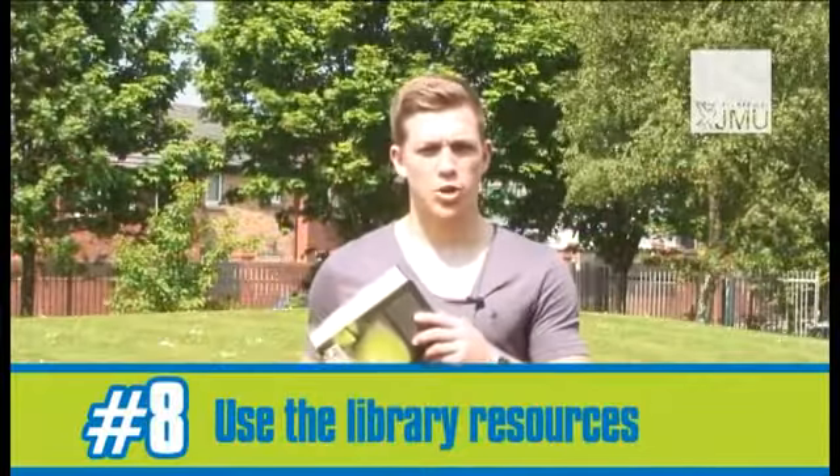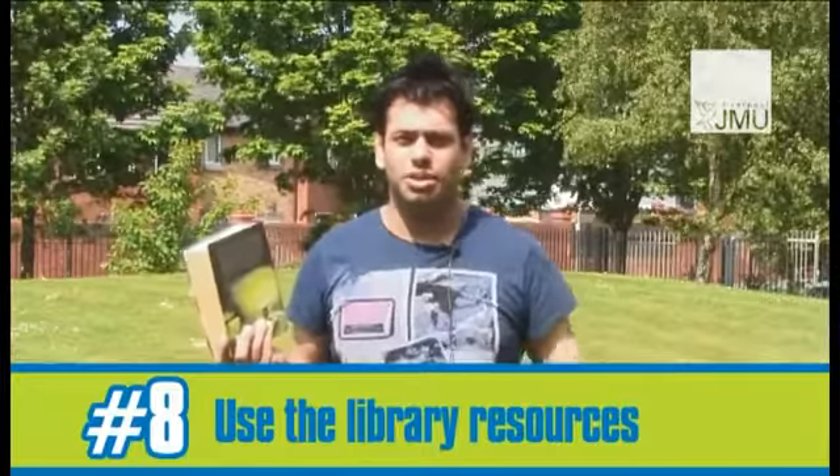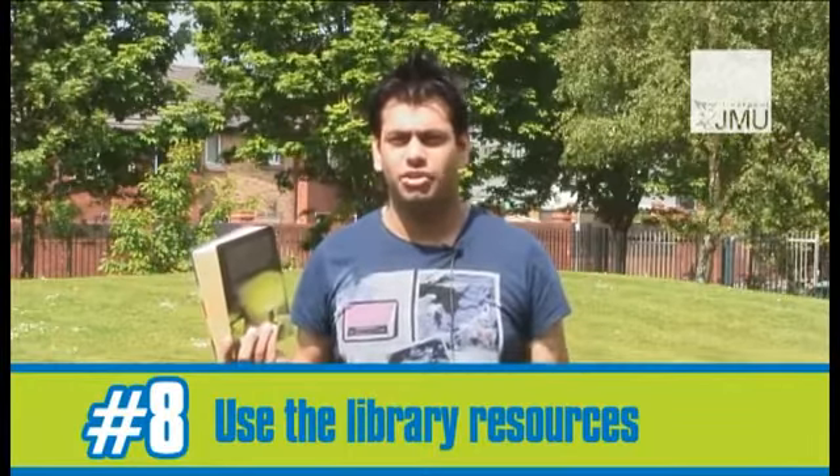Don't spend your money on books — all the books you need are in the library. Use library books or journals; everything you need is available there.